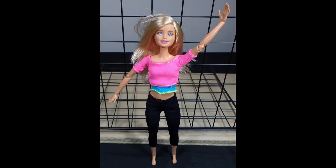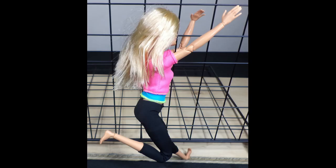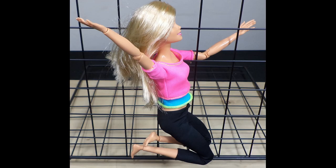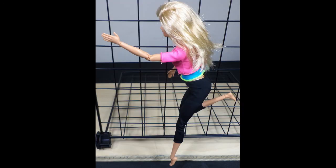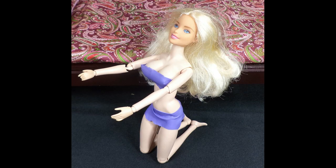The Barbie Made to Move doll has 22 flex points in her neck, upper arms, elbows, wrists, torso, hips, upper legs, knees and ankles. They enable her to be put in an endless amount of athletic positions. Same with the Stormy Daniels doll.